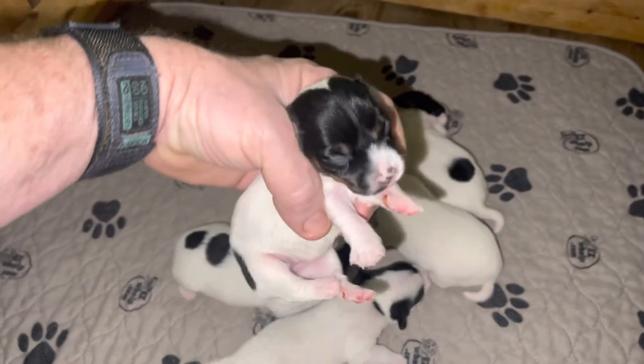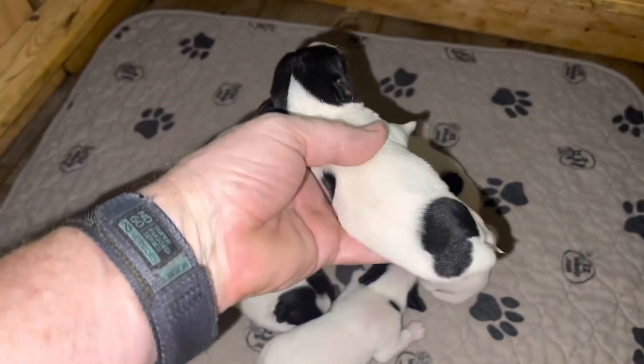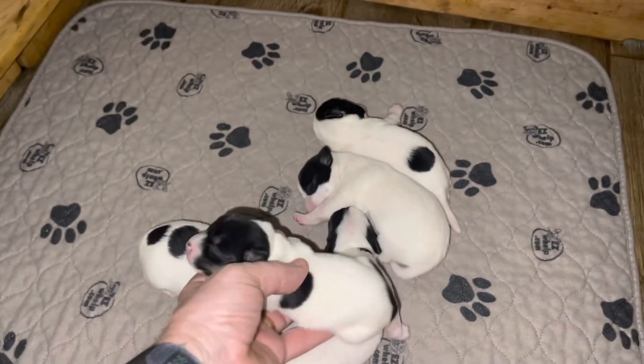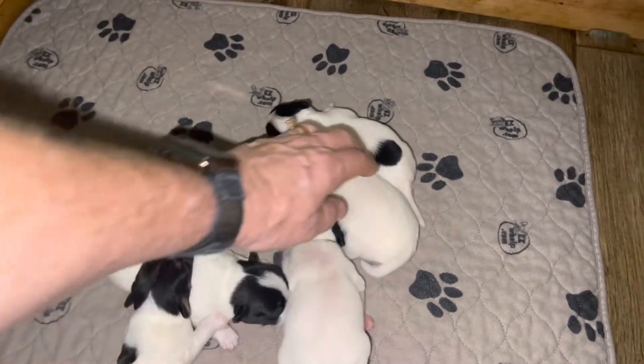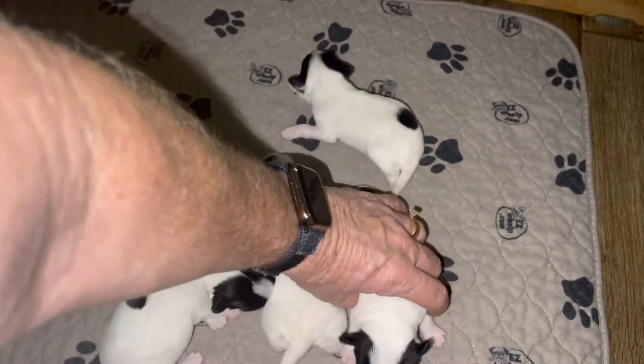This is the girl — she's spoken for, but I'm going to show her just in case the customer would like to see her. I did not dock the tails on these puppies, just in case we have any show potential. I don't want to dock them and then not be able to show them.